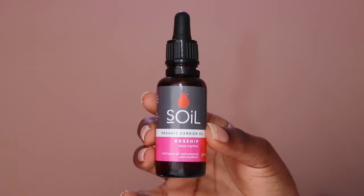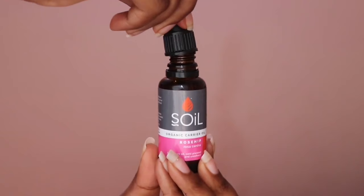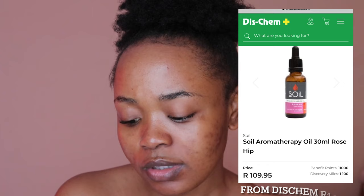It looks something like this and this one is 100% pure, cold pressed, and unrefined. The ingredients are super simple — Rosa canina (rosehip fruit oil) — and that is it. That is the only ingredient it has, so it's not super complicated at all.